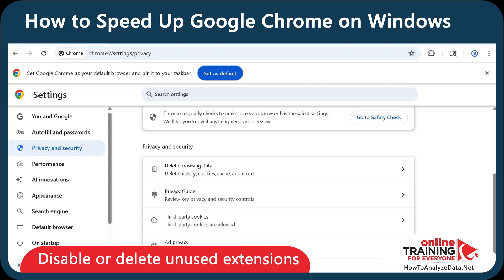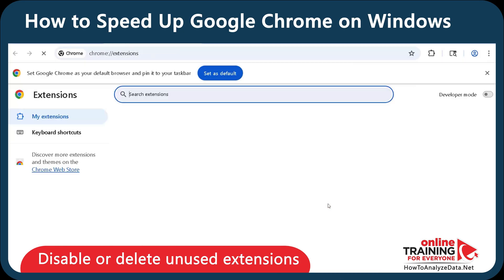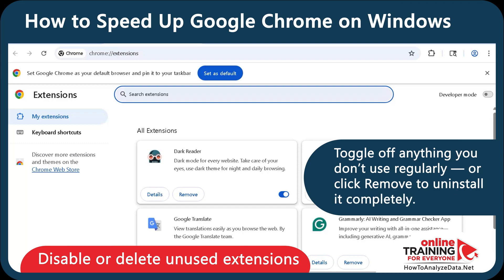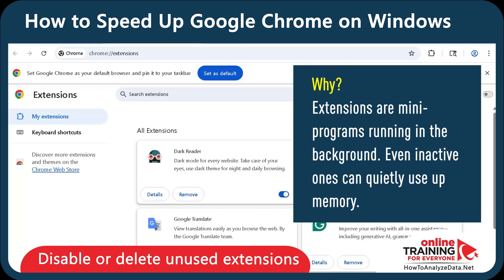Next, let's disable some extensions you're not using. In that same three-dot menu, go to Extensions under More Tools, and select Manage Extensions. You have two choices here: you can toggle off anything you don't use regularly, or you can remove or uninstall it completely. To toggle it, use the toggle on and off; and to remove, click the Remove button. Why do you want to do this? Extensions are mini-programs running in the background — even inactive ones can quietly use up memory.